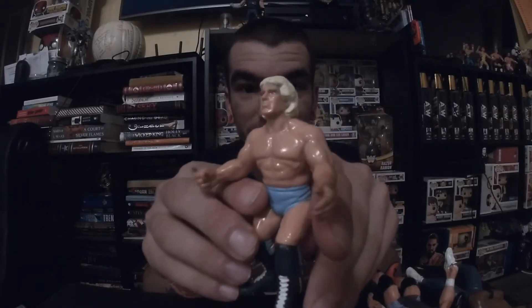Lots of bubble wrap on this one. And there you go — we have another Ric Flair!